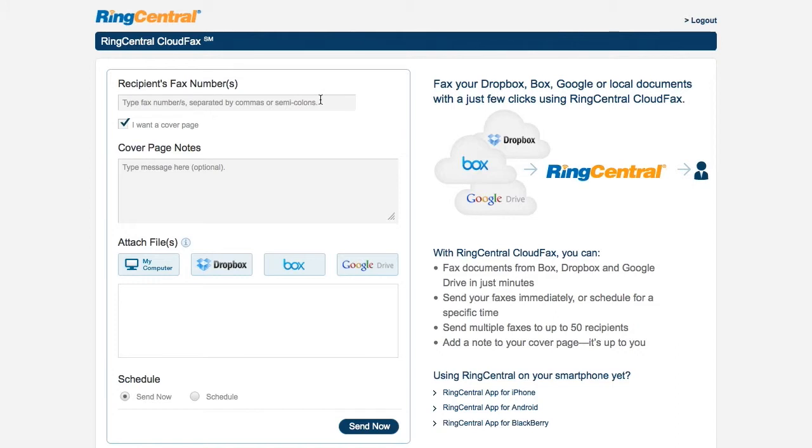Enter your recipient's fax numbers. You can enter up to 50 numbers separated by commas or semicolons. Click here to add a note that will be visible on the cover page.